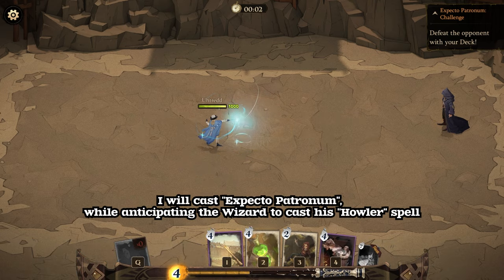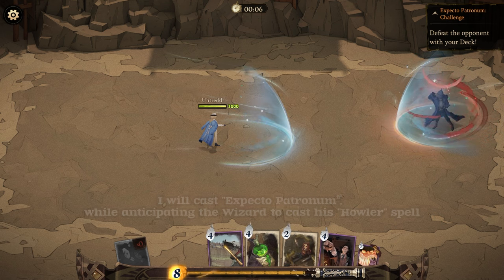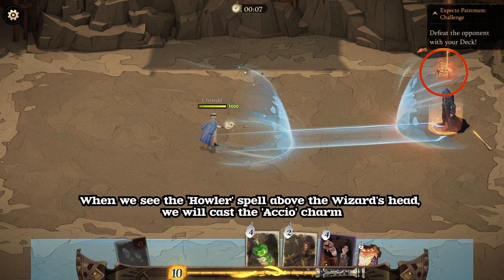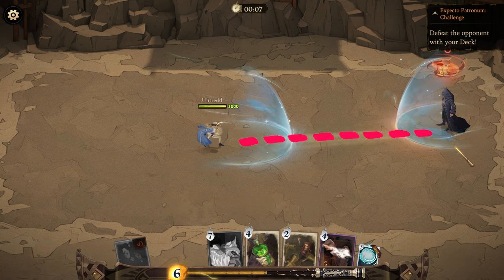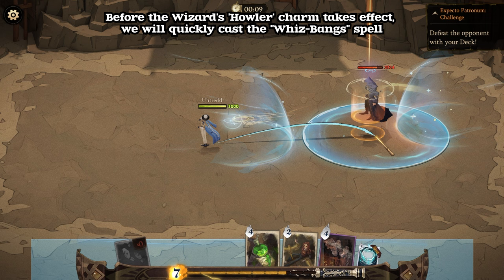Cast Expecto Patronum while anticipating the wizard to cast his Howler spell. When we see the Howler spell above the wizard's head, cast the Accio charm. Before the wizard's Howler charm takes effect, quickly cast the Whizbangs spell.